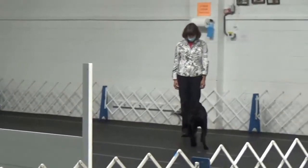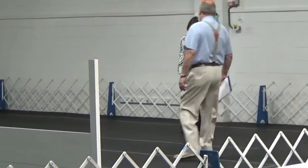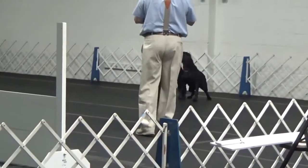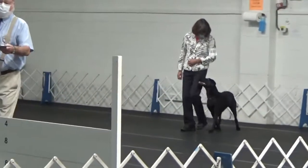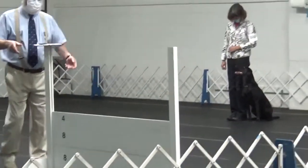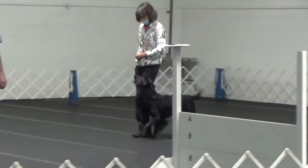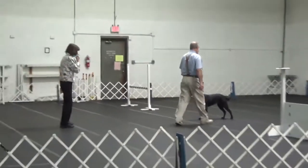This was the reverse order where go outs were first, so she starts by doing two go outs down the center of the ring. The next exercise was the moving stand. This was intentional that I circled to the right to start — I wanted to make sure she knew we were heeling. I didn't want her to expect to do a third go out, so I just did that little circle of heeling. But again, we are moving right down the middle of the ring and completing the moving stand exercise.